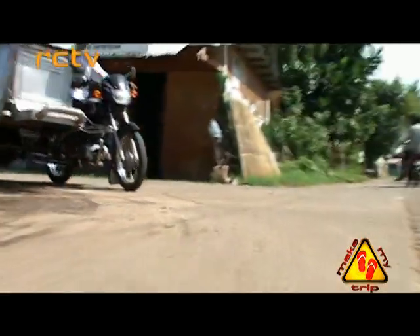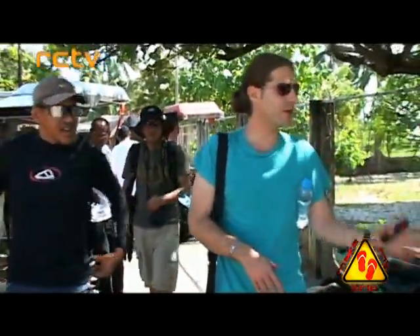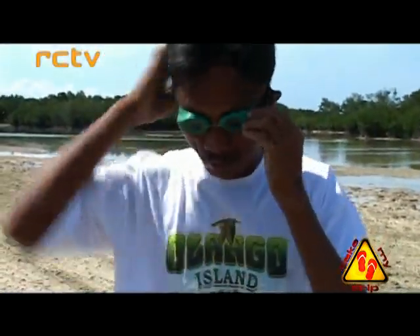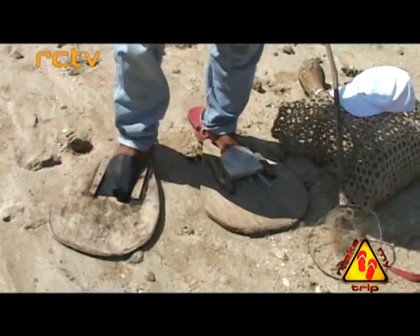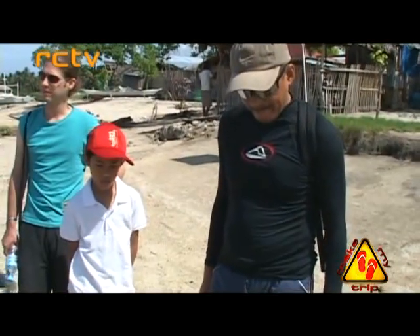We arrived in Barangay Santa Rosa with our guide and friends to show us around. Our first stop was the Olango Island Fishing Center. We are here at the fishing village of Suba, where the community works together to live and grow their environment. It is for their village — they have to work together and live as one.